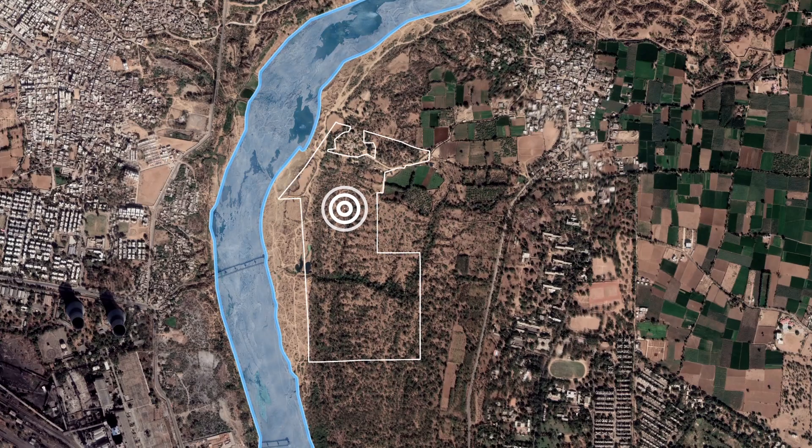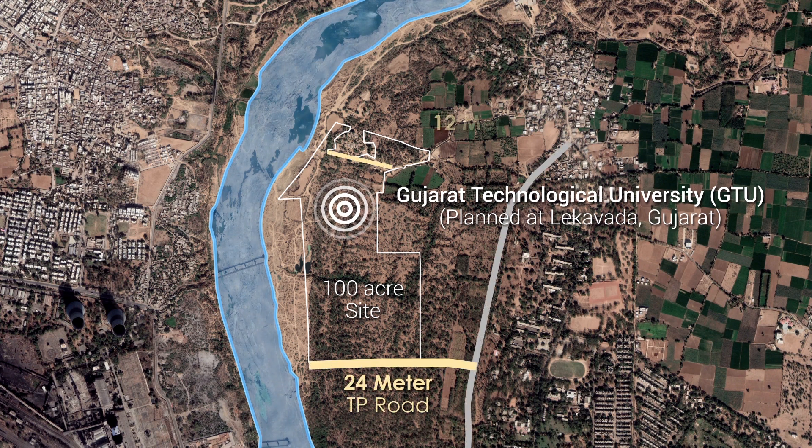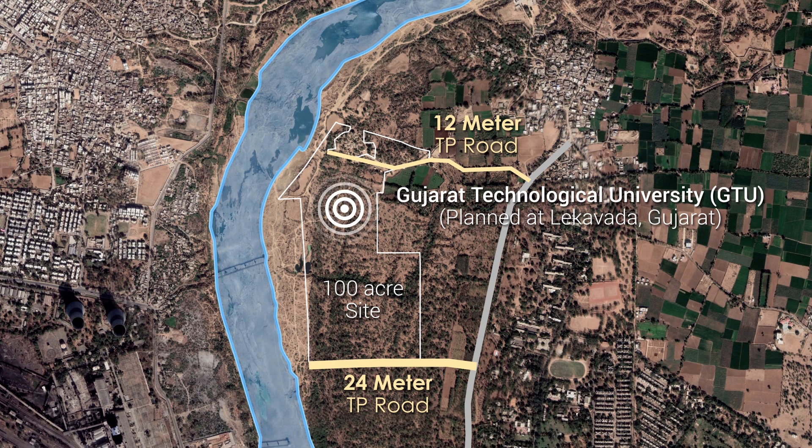The new campus of Gujarat Technological University is planned at Lake Wada, Gujarat. The 100-acre site is accessed by the proposed 24 meters and 12 meters TP roads on the south and north sides respectively. The site is located adjacent to the river Sabarmati.